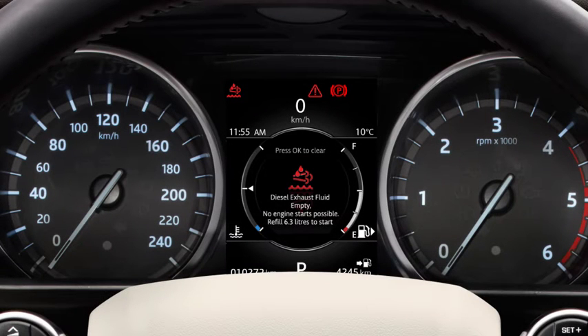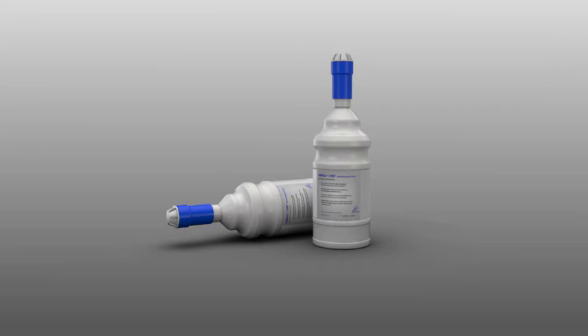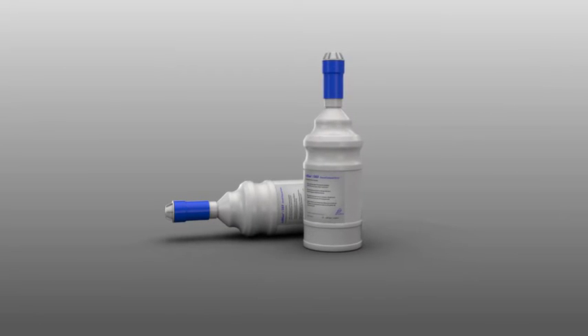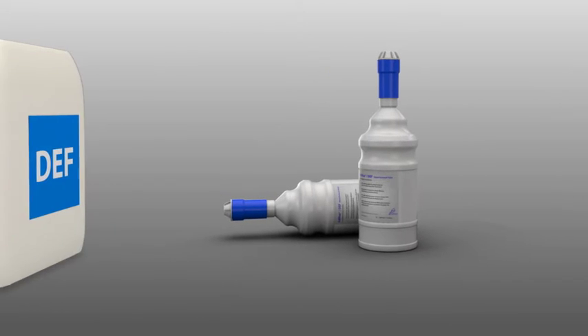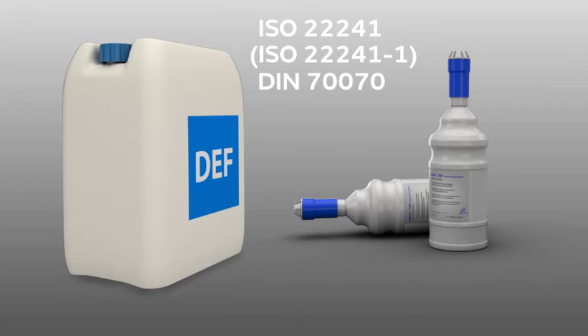If you can't get to your retailer before running out of DEF, you can top up the tank yourself using non-drip bottles which can be purchased from any Jaguar Land Rover retailer. If you can't get to a Jaguar Land Rover retailer, please ensure that any bottles you purchase display the specification ISO 22241 or DIN 70070 and have the appropriate connectors to enable you to top up your tank without spillage.